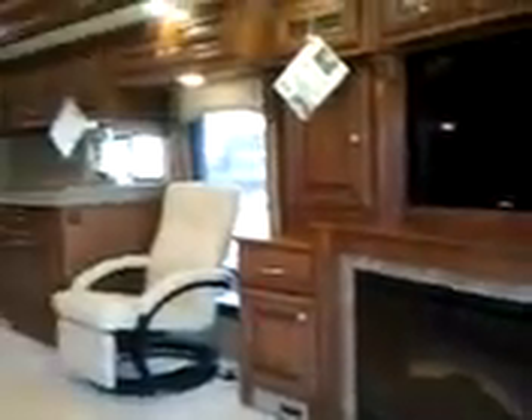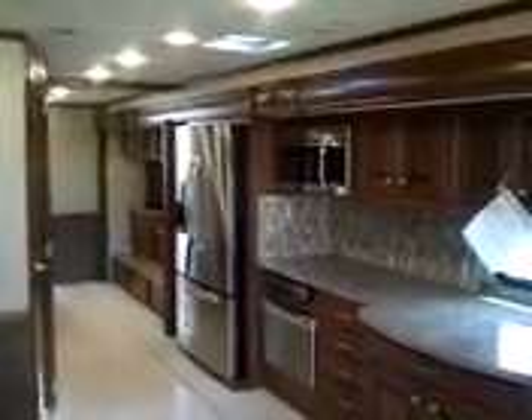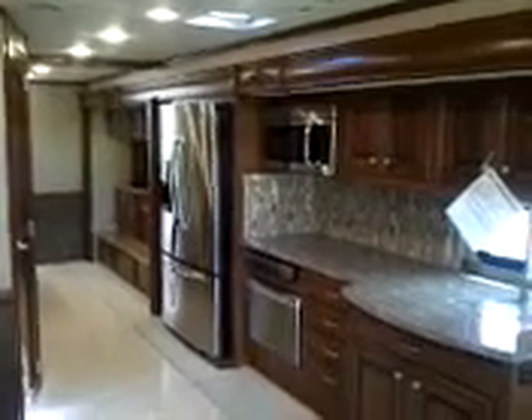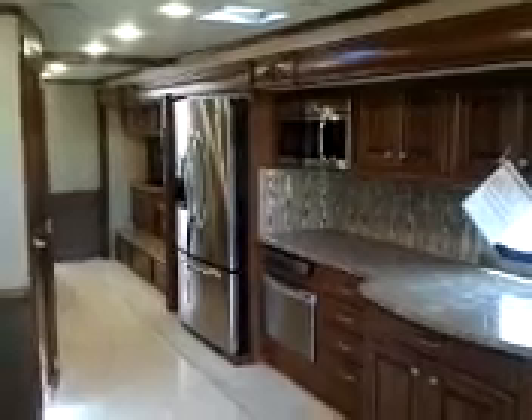We're really excited about this coach. We've got the whisper quiet AC — we've got three ACs with heat pumps — and this year we've got aqua hot as a standard feature, so our customers are going to have an unlimited supply of hot water. We're really excited about this coach and we'd like you to take a look when you have a chance. That's a wrap on our tour of the 2013 Thor Motor Coach Tuscany 45LT. Thank you so much, and for more information visit www.campingworldofstaugustine.com.